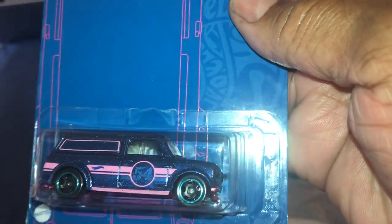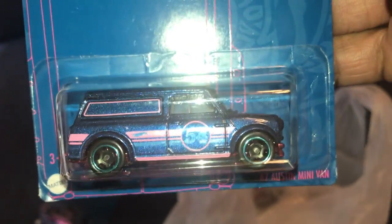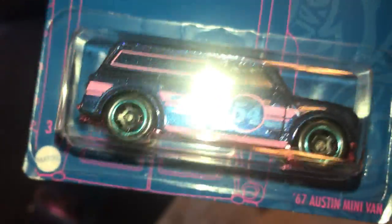So let's see what the other two are. Austin Mini — not a lot of detail on these, and a lot of ugly pink.